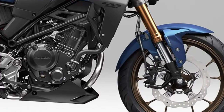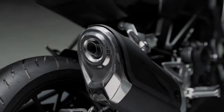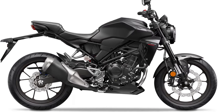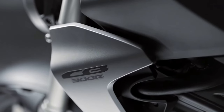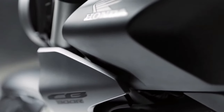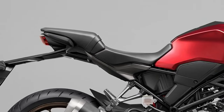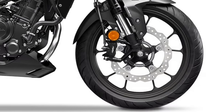The 2025 Honda CB300R represents a refined evolution of Honda's popular lightweight naked bike series, known for its blend of sporty performance and urban-friendly design. This model continues to cater to riders looking for a versatile and approachable motorcycle that excels in both commuting and weekend rides. Here's a detailed overview of what to expect from the 2025 Honda CB300R.